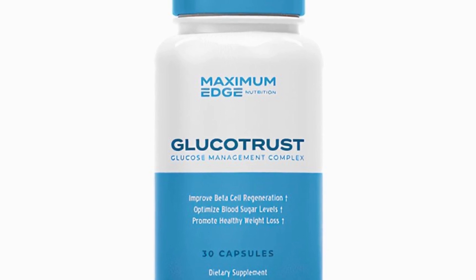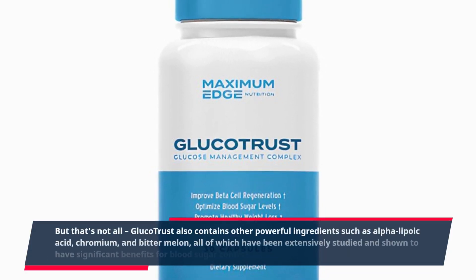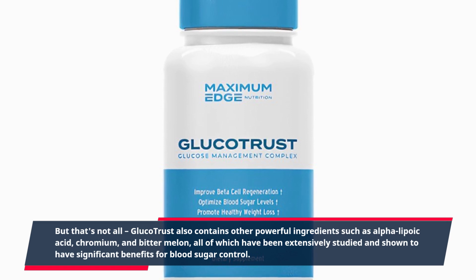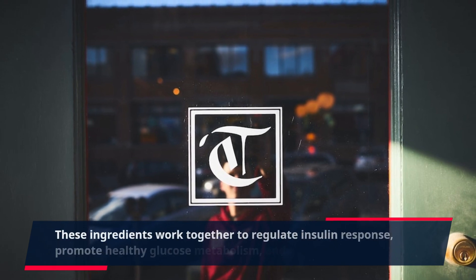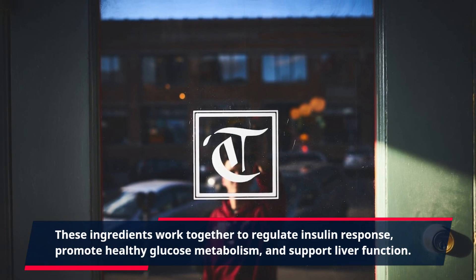GlucoTrust also contains other powerful ingredients such as alpha-lipoic acid, chromium, and bitter melon, all of which have been extensively studied and shown to have significant benefits for blood sugar control. These ingredients work together to regulate insulin response, promote healthy glucose metabolism, and support liver function.